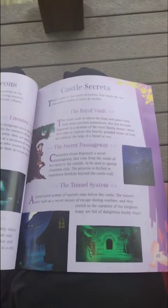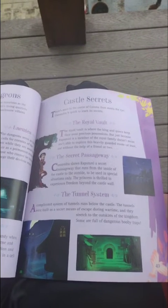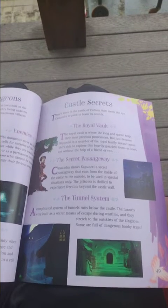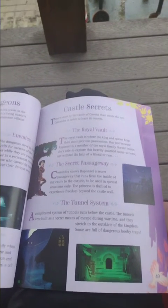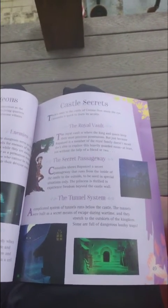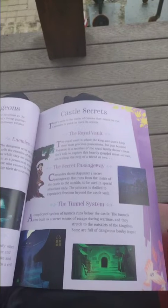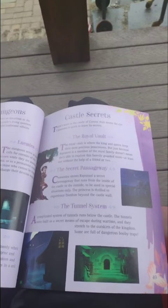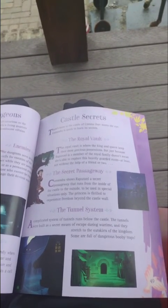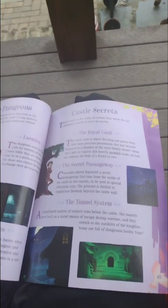The secret pathway. Cassandra shows Rapunzel a secret pathway that runs from the inside of the castle to the outside, to be used in special circumstances to give the princess access to the freedom beyond the castle. The tunnel system runs below the castle, built as a secret means of escape during wartime. They stretch across the dimension of the kingdom, and some are full of dangerous body traps.